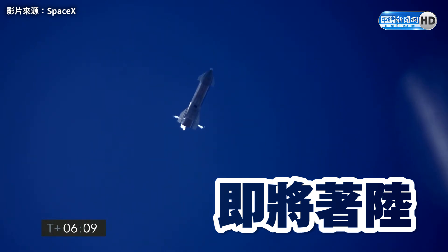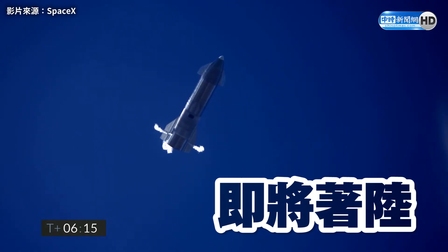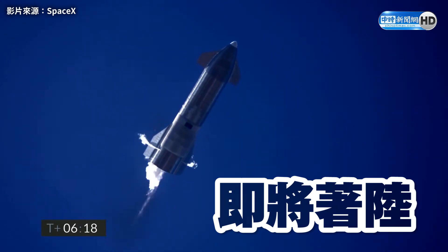6 minutes, 10 seconds into flight, we are down beneath one and a half kilometers. We are preparing to restart two engines, flip the vehicle vertical, then transition to one engine for the landing burn.